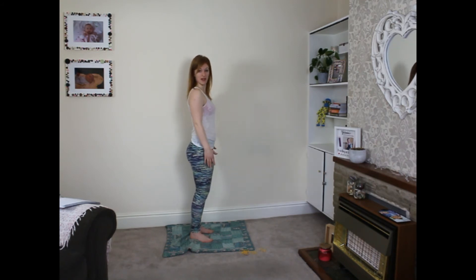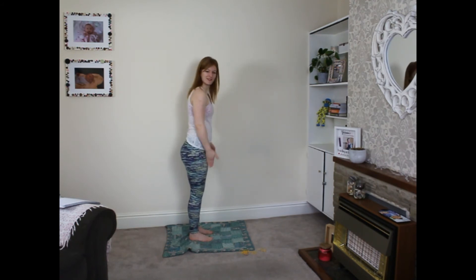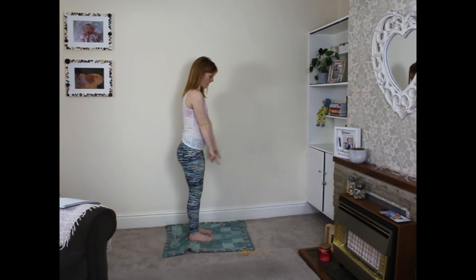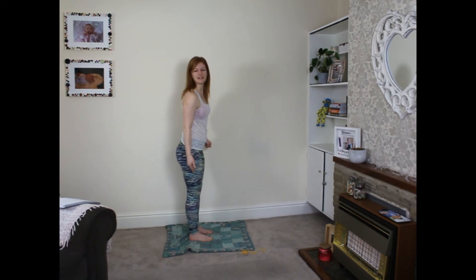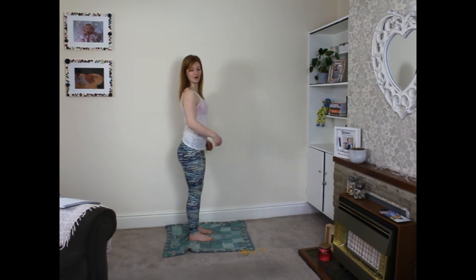So to recap: feet shoulder-width apart, toes at 12 o'clock; knees slightly bent over your ankles; pelvis in a neutral tilt over your knees and ankles; shoulders over your hips, knees, and ankles; and ribs staying down. We're doing great!